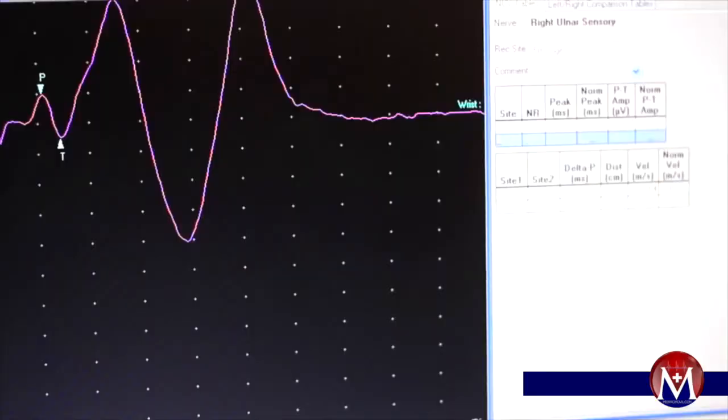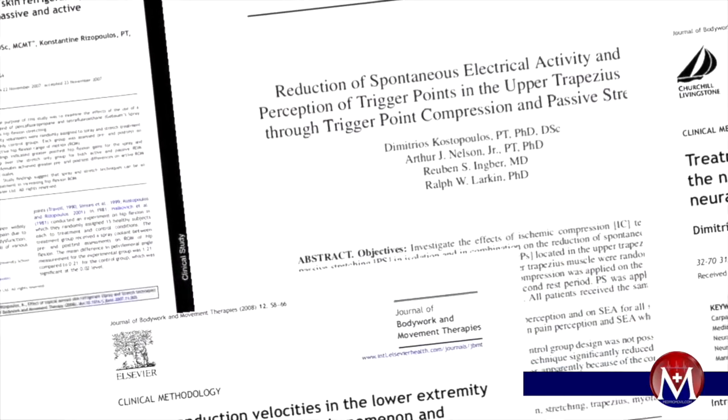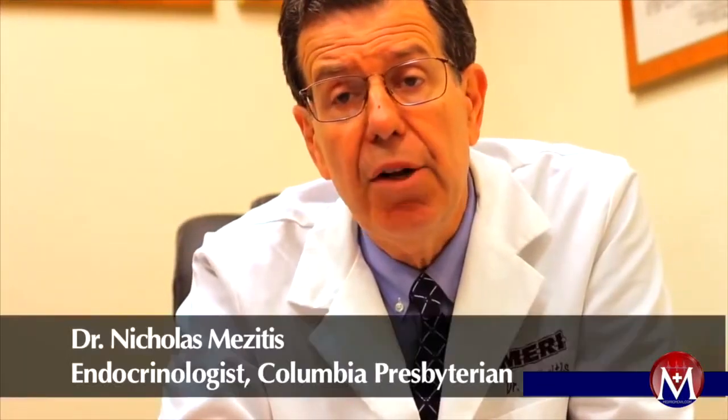Dr. Costopoulos has over 15 years of experience in clinical electrophysiology and has performed and published extensive research. Quality care matters most to me and electrophysiology testing has been an extremely valuable tool for my practice. I find that I can have the testing done in my practice and I can help the patients quickly and effectively.